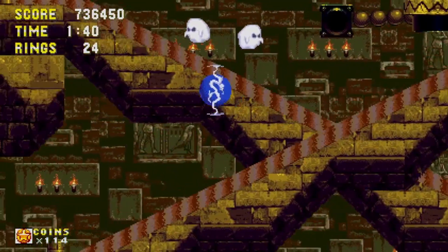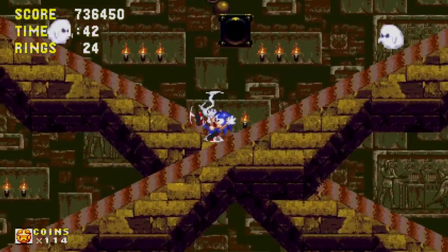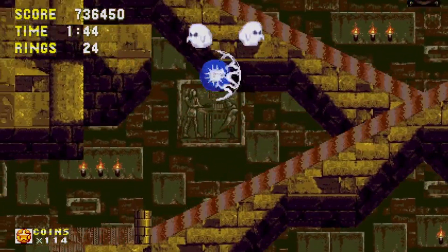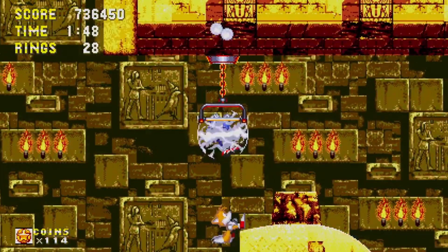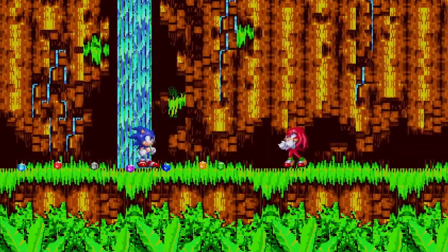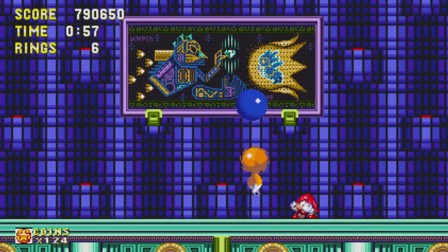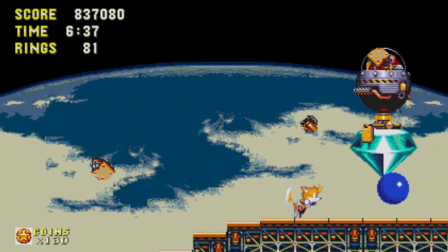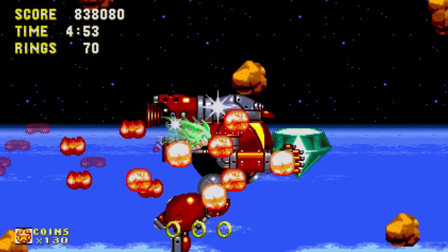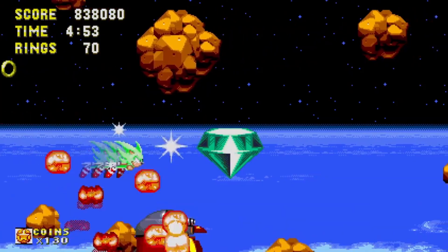There's not much to say on the gameplay that hasn't been said before. These games are, and were from the first release, solid platformers finely tuned for Sonic's specific skill set. My personal favourite is Sonic 3 & Knuckles, both for the gameplay and for having what feels — despite the lack of dialogue or narrative — a really awesome story if you get the true ending as Super Sonic. Which, incidentally, is why I love the new Sonic movie so much; it's pretty much this game come to life.